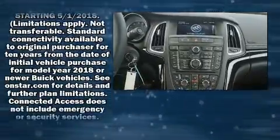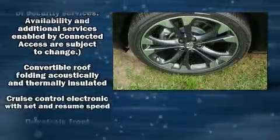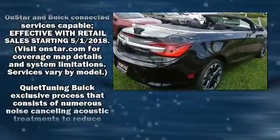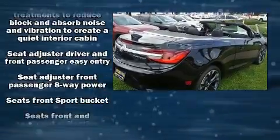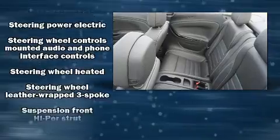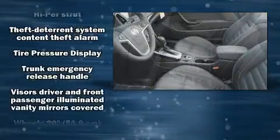Passenger security is always assured thanks to the various safety features, such as knee airbags, a security system, OnStar, and four-wheel disc brakes with ABS. You'll never lose visibility with rain-sensing wipers, which activate automatically when the drops start to fall.